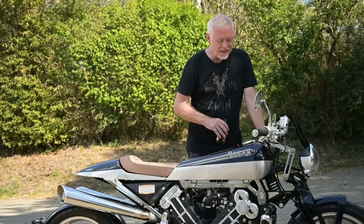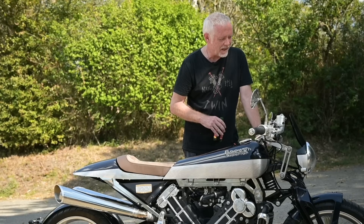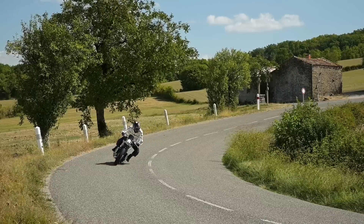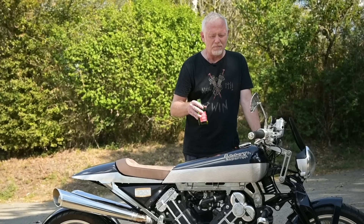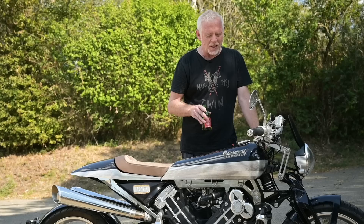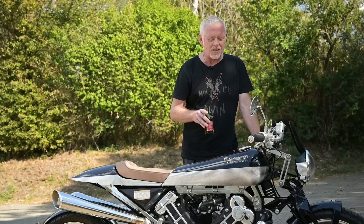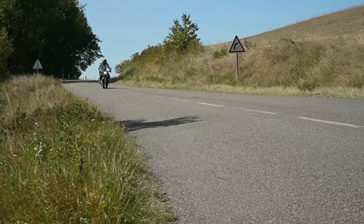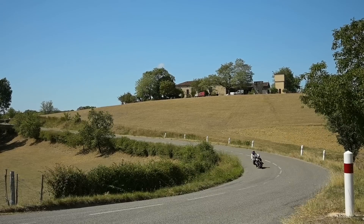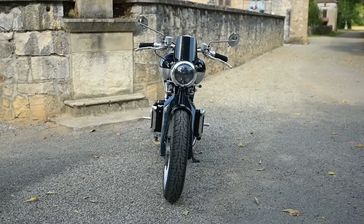I've reached my destination, and unfortunately that means my day's ride is over. But it kind of feels like I've been riding through a historical part of France on a piece of English history that's been brought bang up to date by the French. Now I've had this ride, I can say hand on heart that this is dynamically a very good bike. It rides well enough that it encourages you to have a real good go out on those country roads. And for a naked bike that looks like this, that is the ultimate accolade.